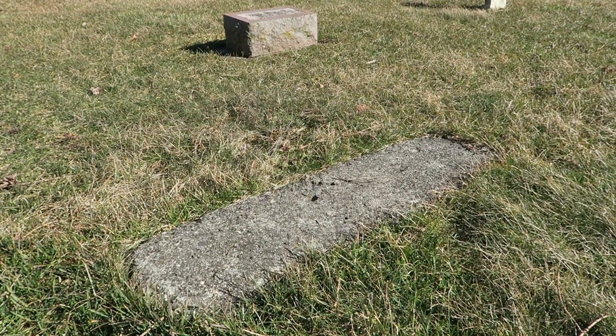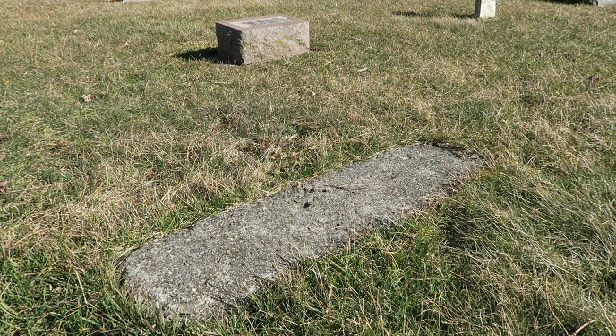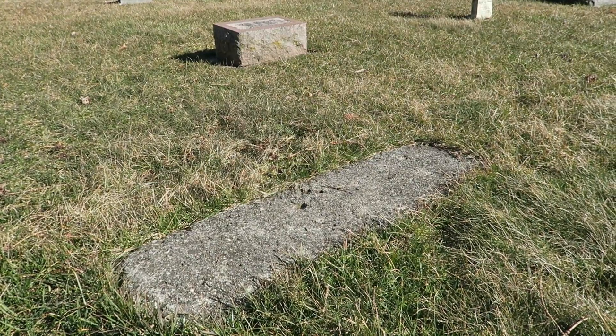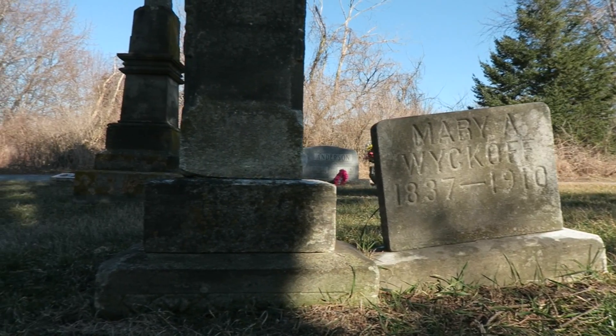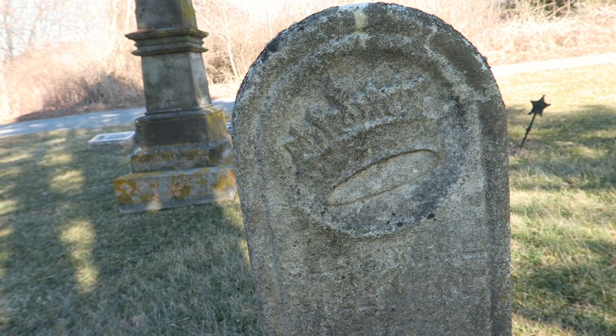Even this particular graveyard has a few stones that have completely disappeared. It may be that the stone fell backwards and has just sunk over time. I wasn't really quite sure what that was for a moment, but it's a crown, which is kind of interesting - I don't see many crowns.